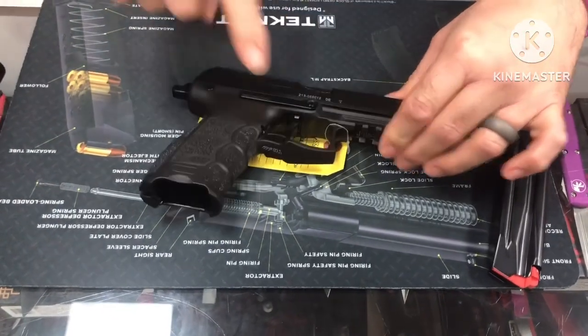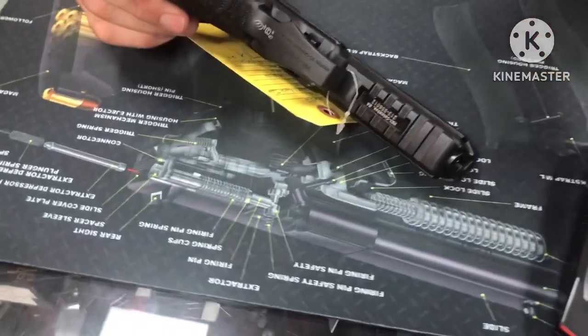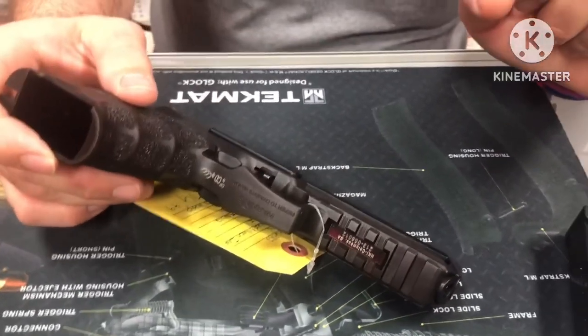There's an undercut on the trigger guard with texturing on the front of the trigger guard, which leads into a 1913 Picatinny rail.